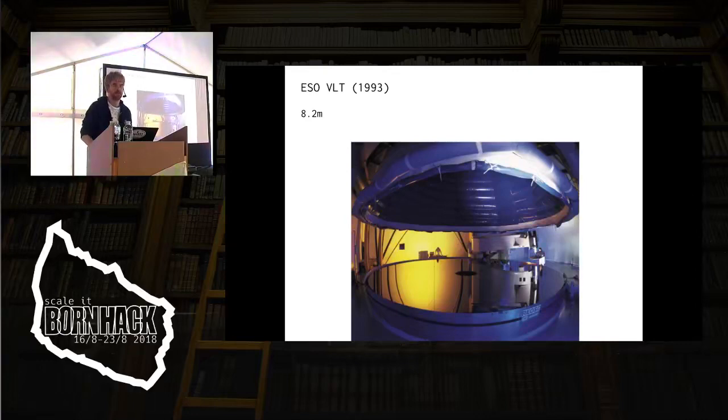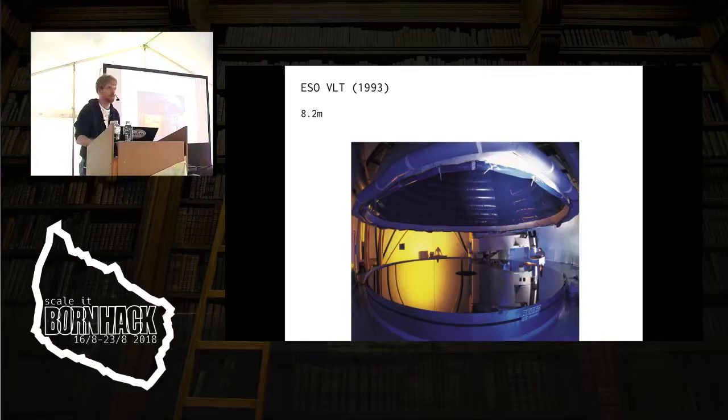This is the state of the art at this point. This is the 8.2 meter telescope mirror for the VLT telescopes ESO built in Chile. They built four of them to try to do interferometry, using the light from all four telescopes to get a virtual telescope. That took 25 years to get working. But this is about as large a mirror as you can do in one piece. If you try to make a mirror larger than 8 meters in diameter it gets wonky, and 8 meters is roughly the size of this tent.